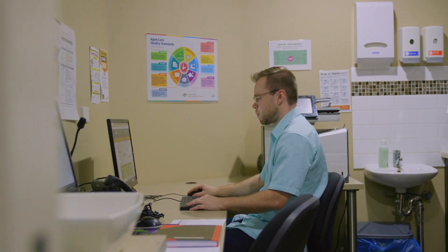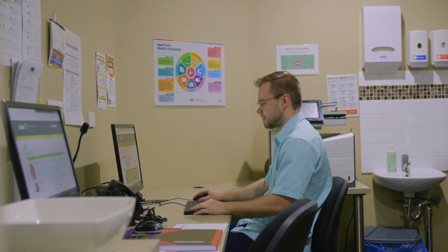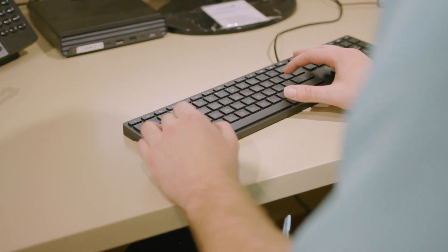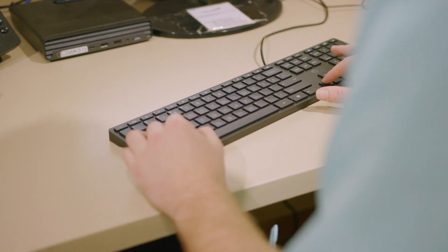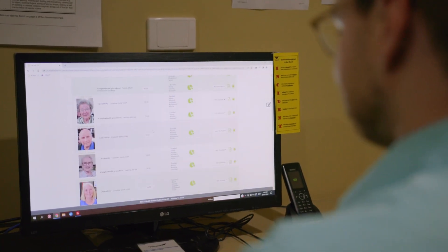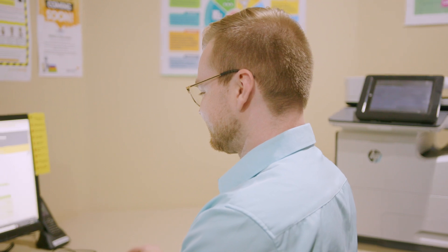Before the end of shift, registered staff ensure that all tasks and documentation are complete and that everything is in place for the oncoming team. Handover is given to the next shift, and then it is time to sign off and go home. Vicente registered staff are an extremely important part of the team — and even though there are always routines and processes to follow, no two days are the same.